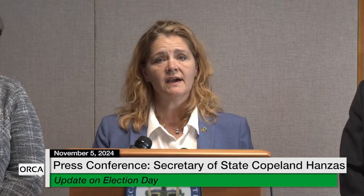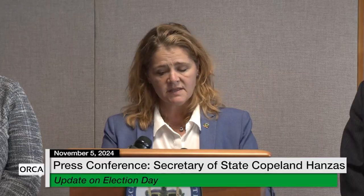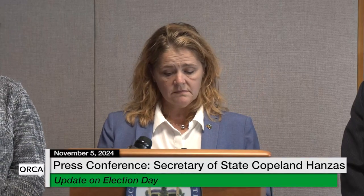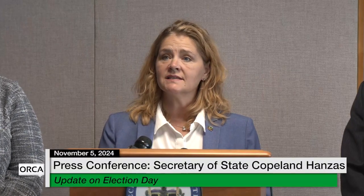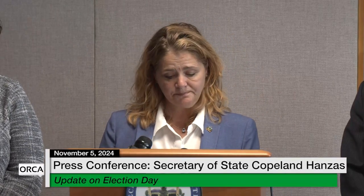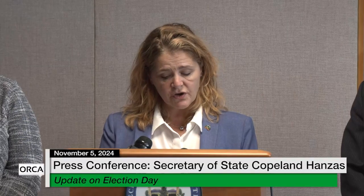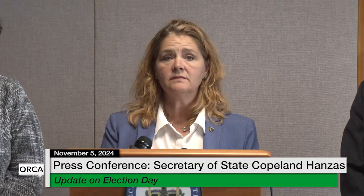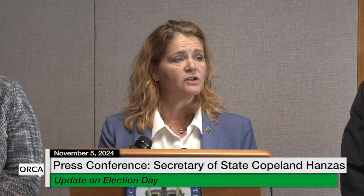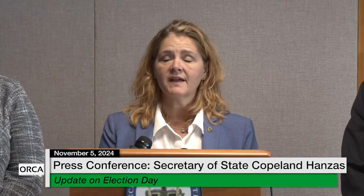As of midday today, we had 220,000 Vermonters having already cast their ballot. The trend is tracking just as it did in previous elections — we're looking at between 60 and 75 percent of Vermonters probably voting early, and the remainder voting during the day today. Total voter turnout we don't know yet, but we expect it to be brisk.